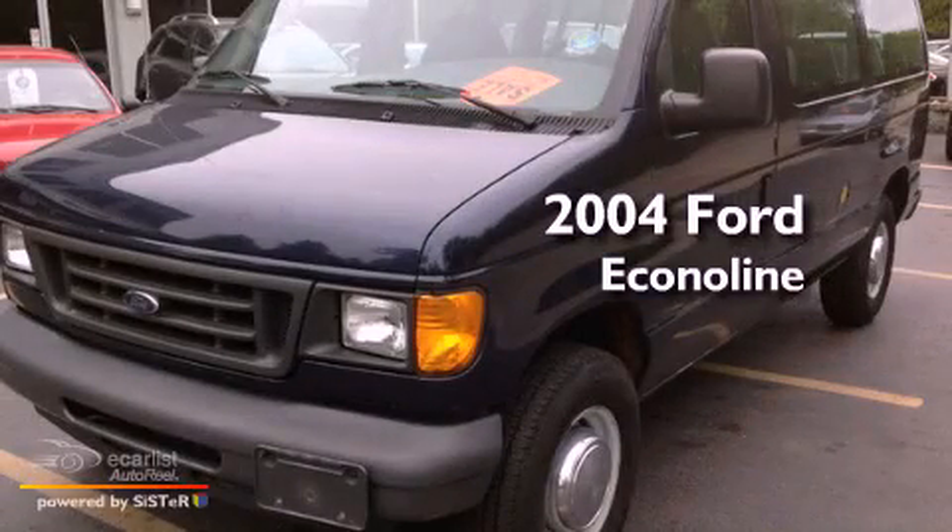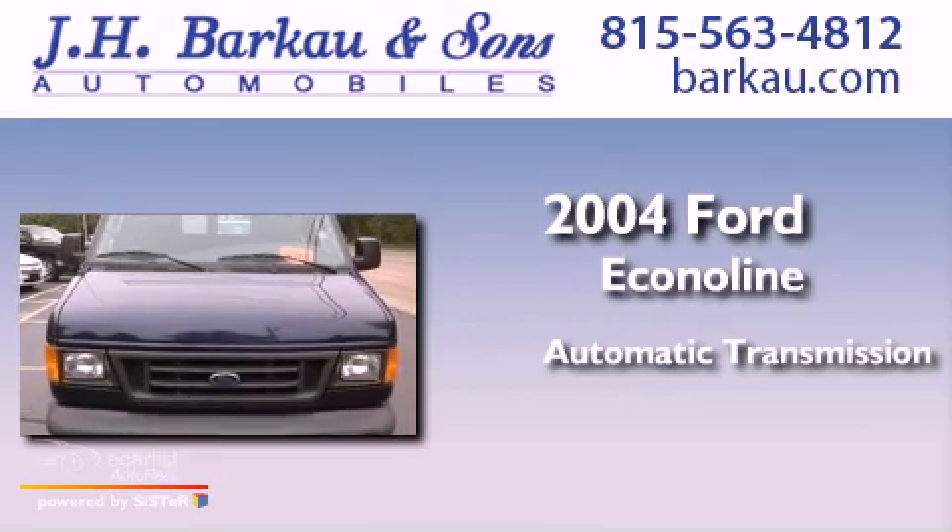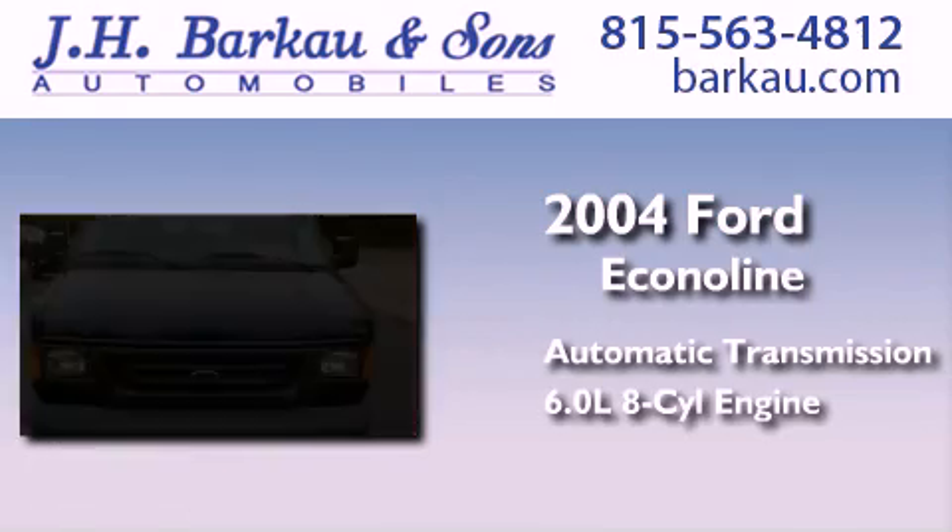This is a 2004 Ford Econoline. This van has an automatic transmission and a 6.0-liter V8.